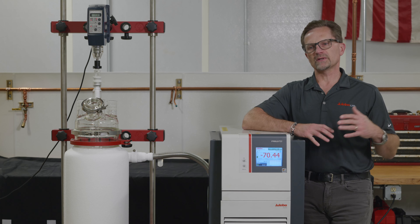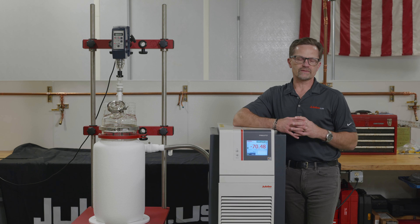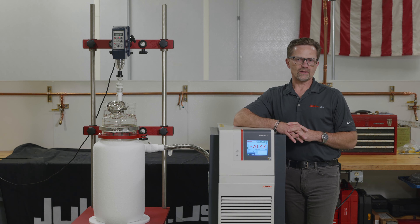Presto capabilities are applicable to a myriad of industries, and we have customers running all different kinds of experiments and testing utilizing the Presto.